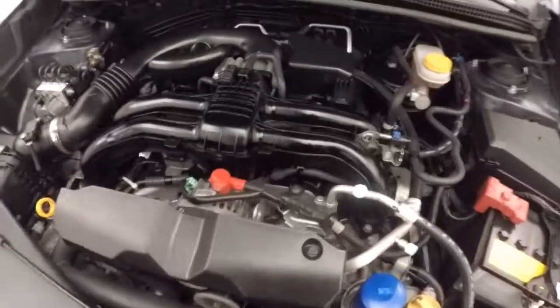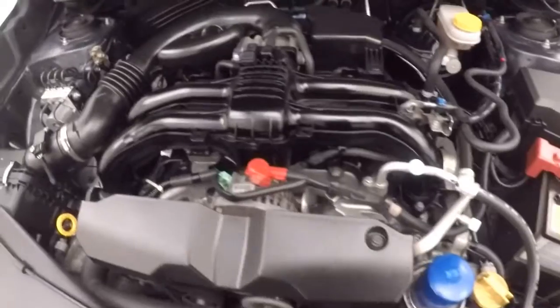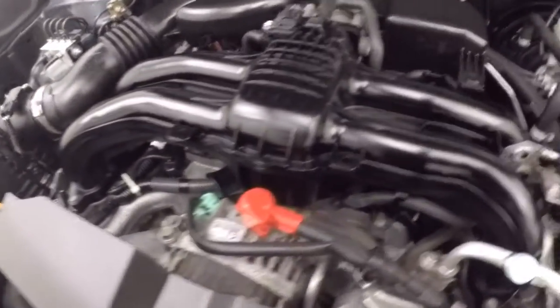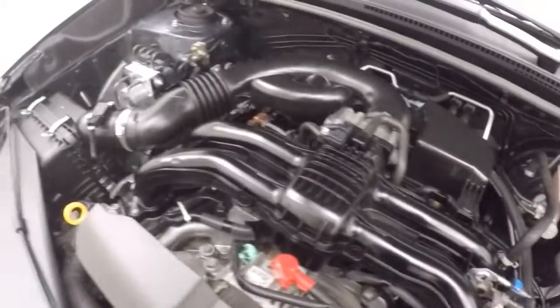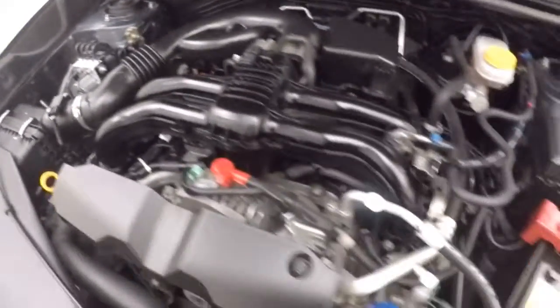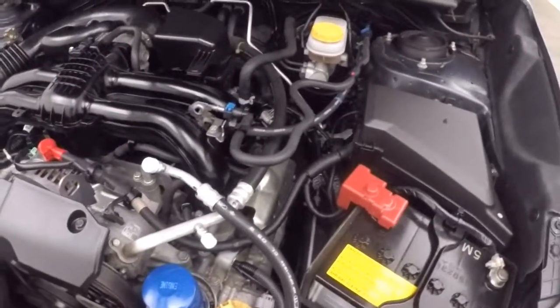This car is cold, that's why it's idling as high as it is. Once it warms up it will idle down. The engine is idling down now. It's a two-liter boxer engine — two pistons facing each side. Plenty of power and great on gas.